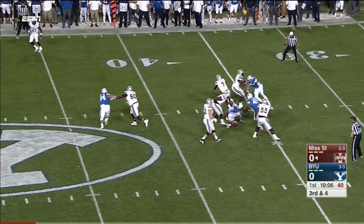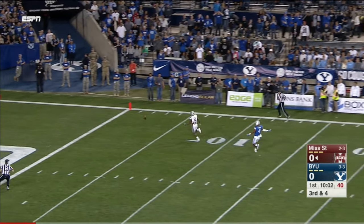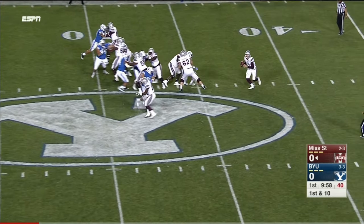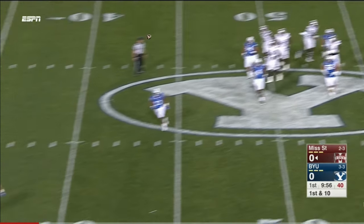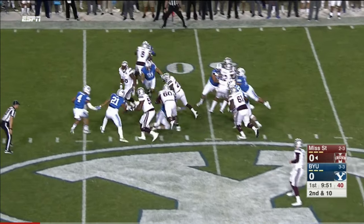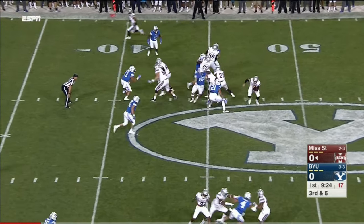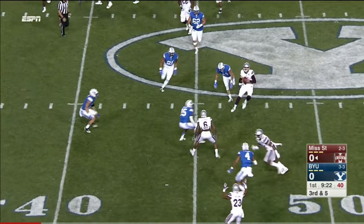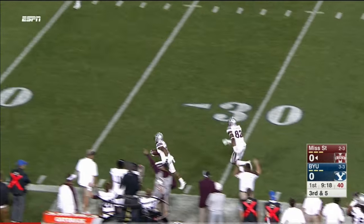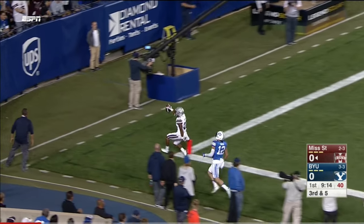Third and four — Fitzgerald dances away from pressure, heaves one downfield and it's strong. Fitzgerald needs to make something happen here; just let him run it. Inside handoff to Eris Williams. Fitzgerald trying to keep it on the RPO, dumps it off to Keith Mixon. He's got the sideline and one man to beat — and he's in.